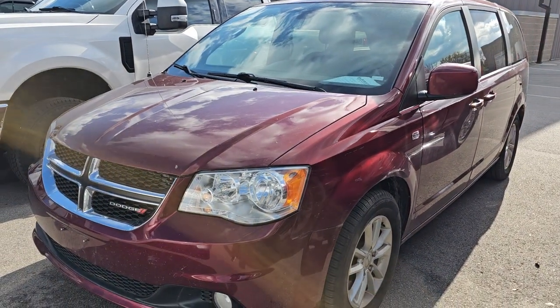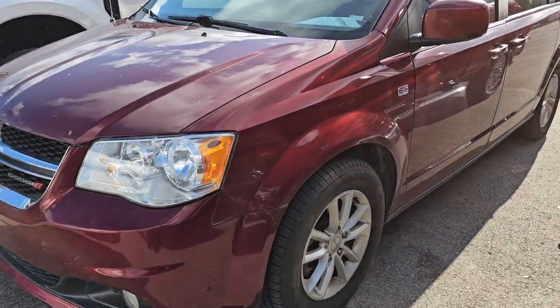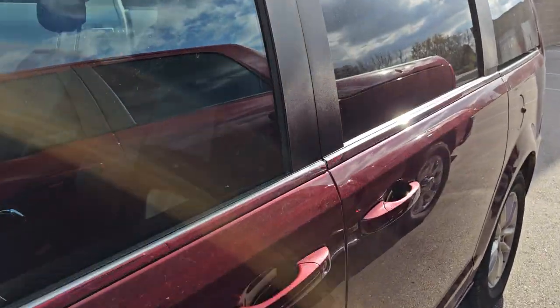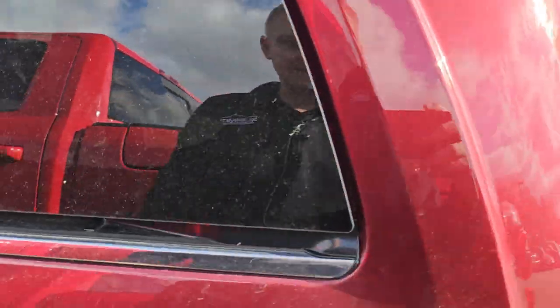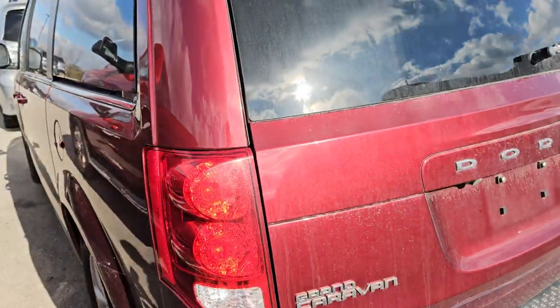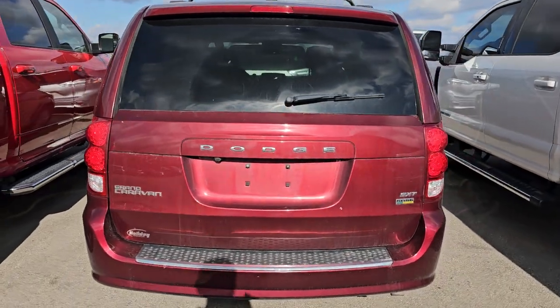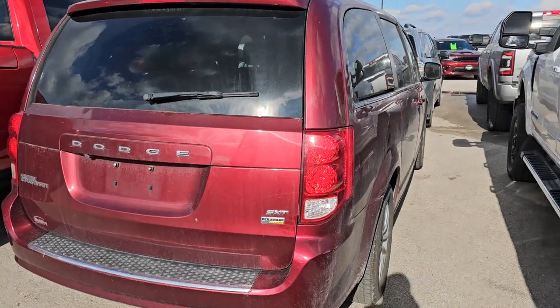This is a 2019 Dodge Grand Caravan 35th Anniversary SXT. It's got really nice tires on it, obviously the stow-and-go seating, and in really nice condition considering it has 95,000 miles on it. That'll be at a price point where somebody will just absolutely have to buy it. I'm putting bets on this being sold by the weekend.